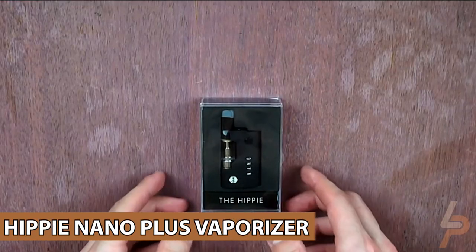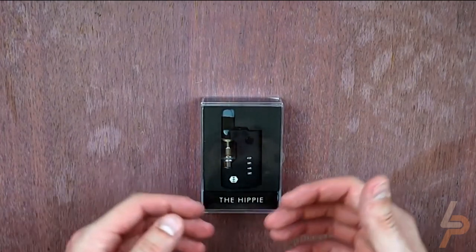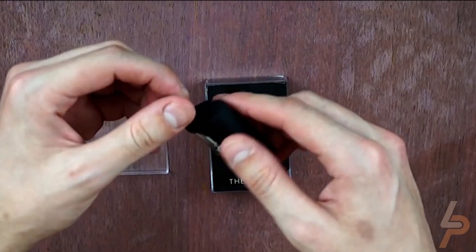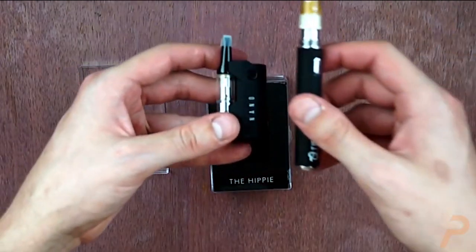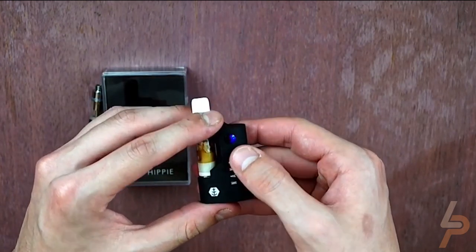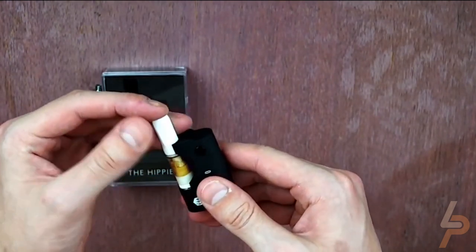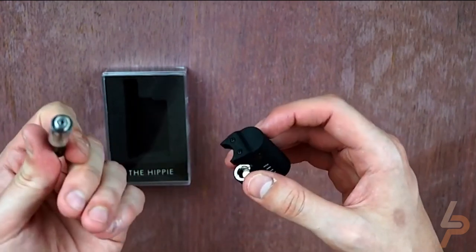Hippie Nano Plus Vaporizer. Meet the Hippie Nano Plus, the world's smallest vaporizer for waxy oils and liquid. This tiny, easily portable vape features a changeable voltage control and even a preheating function for your discreet, quick enjoyment. Compatible with any disposable cartridge with 510 thread, the new and improved Plus now comes with a magnetic connector for even quicker cartridge exchange. It's extreme convenience in a minuscule package.